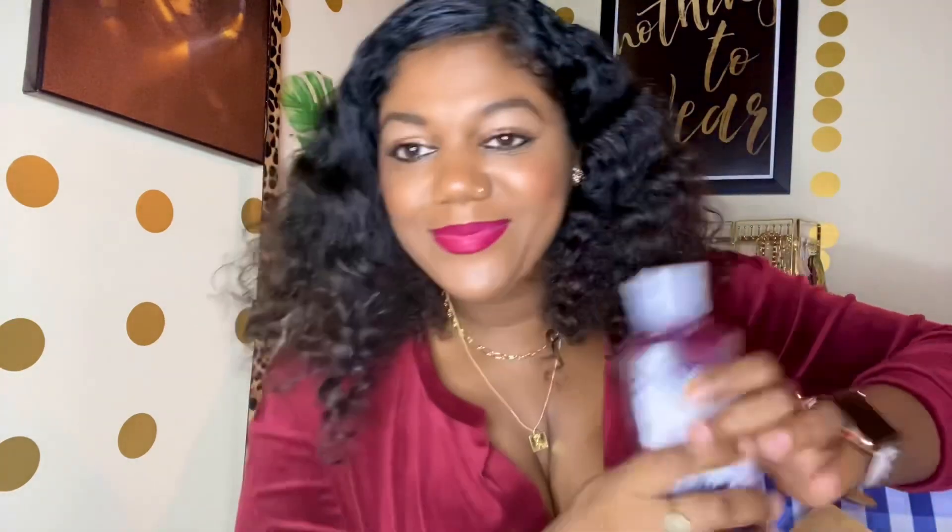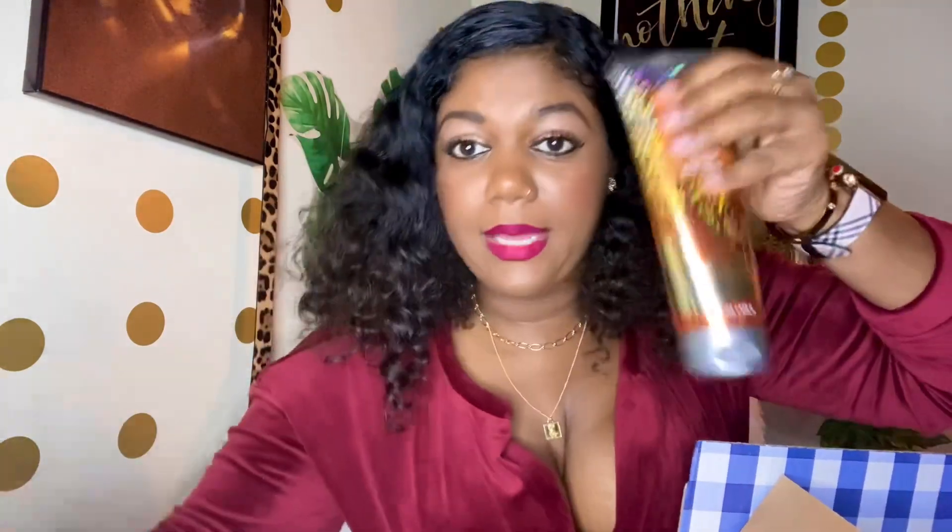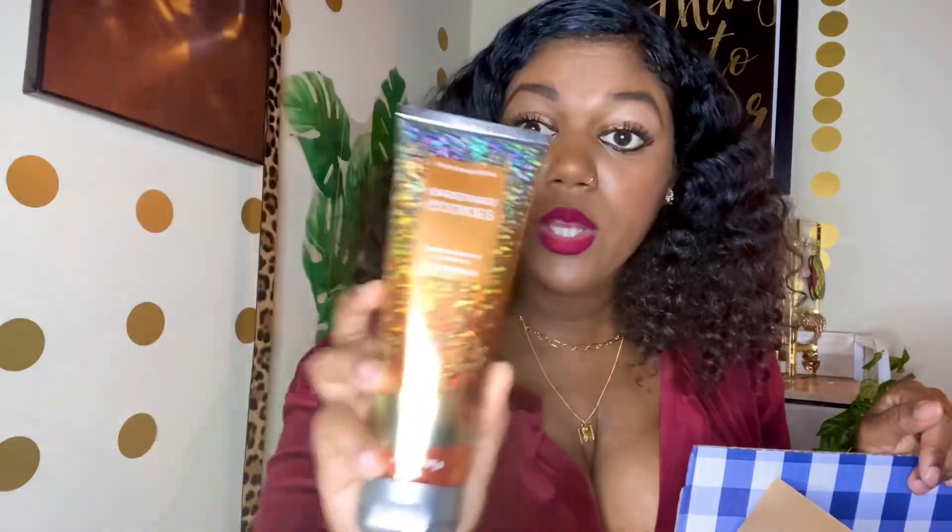I also got the body wash shower gel to go with the Winter Berry Wonder. And I got the Christmas Cookies body cream to go with the body mist, because some of these I'm actually giving to my mom. This smells just like the body mist — that's the Christmas Cookies body cream.